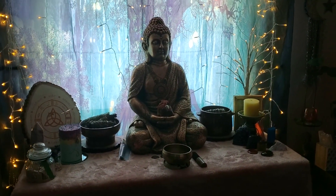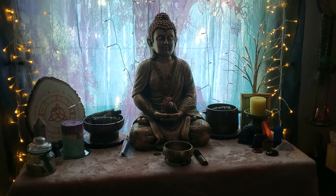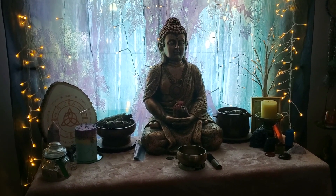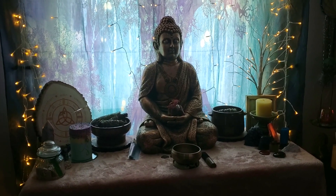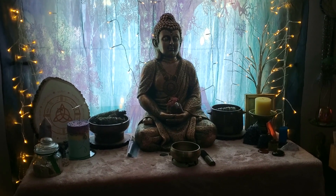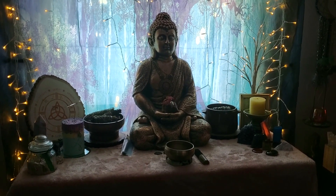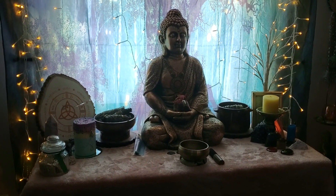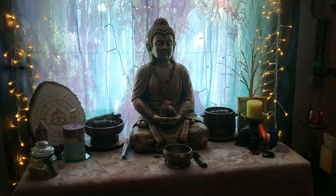Hey guys, Rochelle here with Amethyst Ascension. If you are new here, welcome, and if you are returning, thank you so much for joining me again. I decided I would give you a little sneak peek of my witchy room and some of my altars because they've been updated. Here is my main altar.